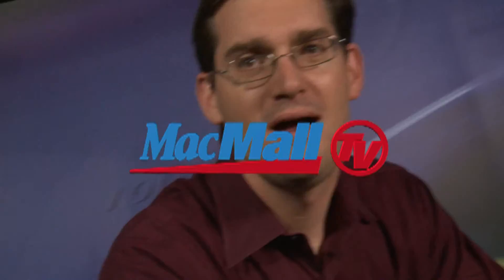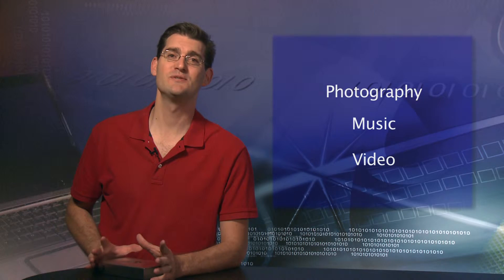Welcome to MacMall TV with your host Adam Silver. Hi, I'm Adam Silver with the Deal of the Week for MacMall. This week we're talking storage. Who doesn't need more storage? I know I do. With all the photography, music and video that I create here at work and at home with kids, I can always use more storage.